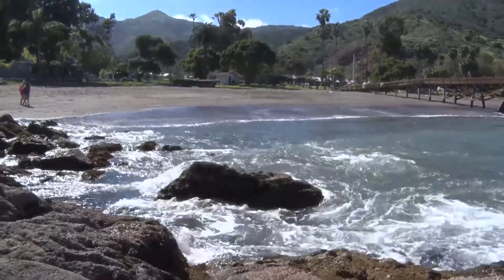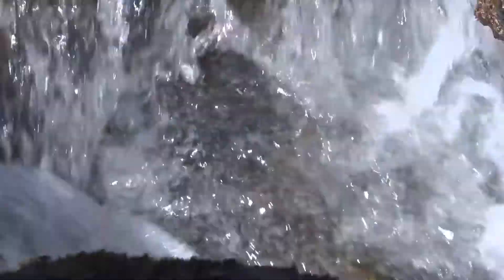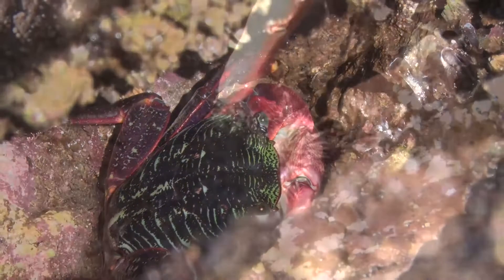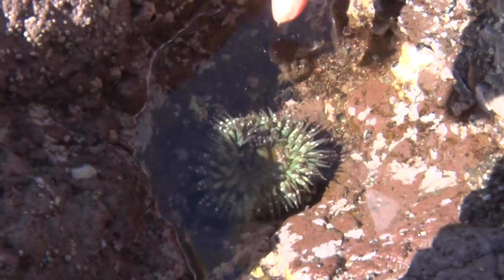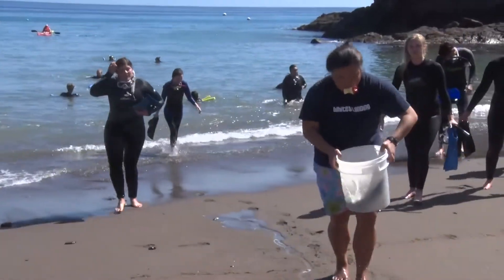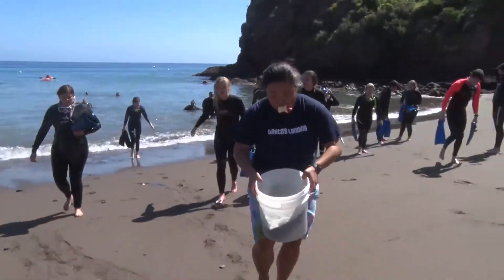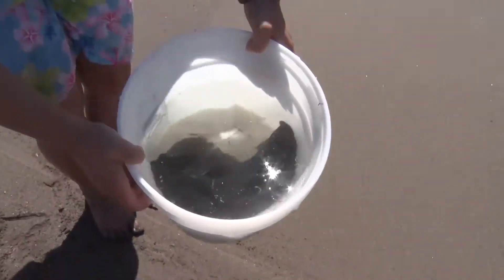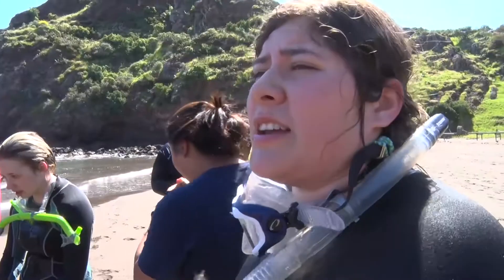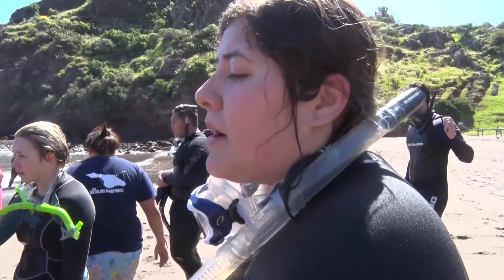The constantly moving and changing tides also bring in several sea creatures, often found hiding in the pools. While snorkeling, these students were graced with the capture of this sea hare they named Harold, which is supposed to give you good luck if you kiss it. It's a Mexican sea hare — related to sea slugs and part of the mollusk family.